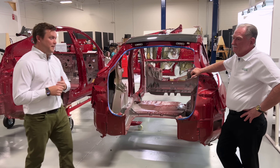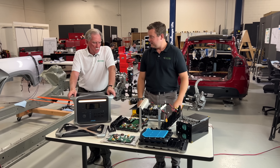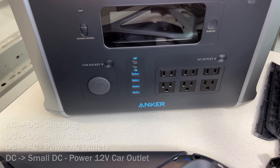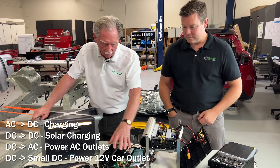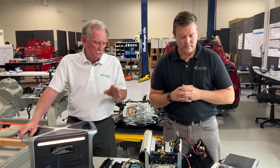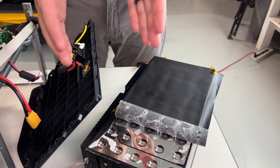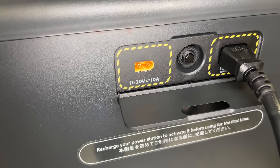This Monroe Live video is sponsored by Anchor and their 757 power station. When we got this thing, the first thing I noticed was all these coils — and then I figured out: look at all these different outputs. This thing has to convert from AC to DC, DC to DC, and DC to smaller DC — that's why the coils are here, to eliminate stray voltage issues. The cells are LFP — lithium iron phosphate.